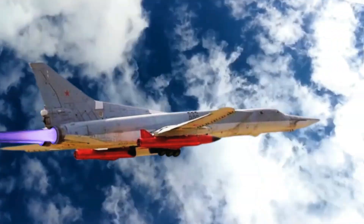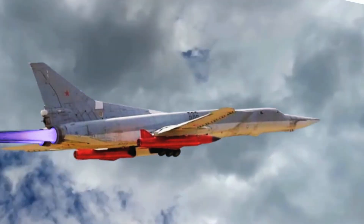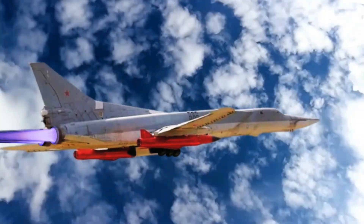The KH-32 is carried by Tu-22M3M heavy bombers. The missile has a range of 600 to 1,000 kilometers and a flight ceiling of 40,000 meters.